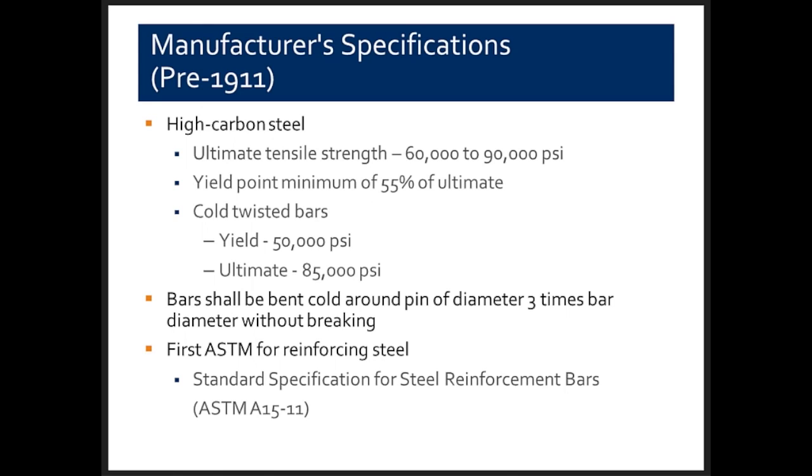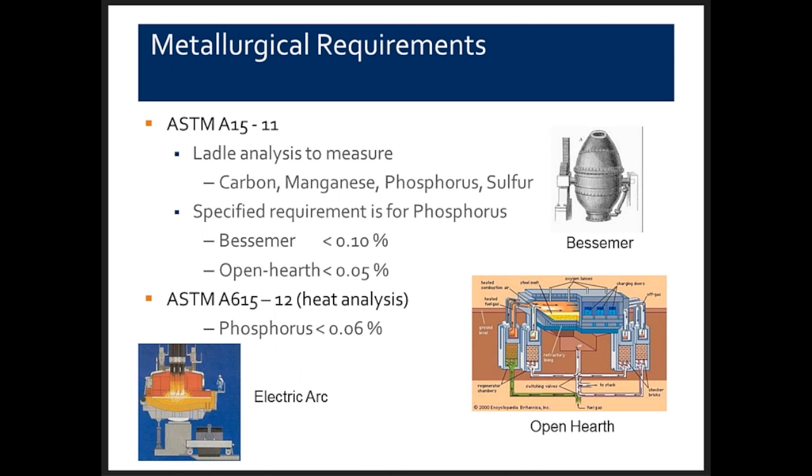The first ASTM specification for reinforcing steels came out in 1911 with designation A15, which existed to about 1960. When the 1911 A15 document was produced, it allowed later analysis to measure carbon, magnesium, phosphorus, and sulfur content, but didn't really specify metallurgical requirements. The only specified requirement was that phosphorus content had to be less than a certain percentage, depending upon whether a Bessemer process or open hearth process was used to make the steel.